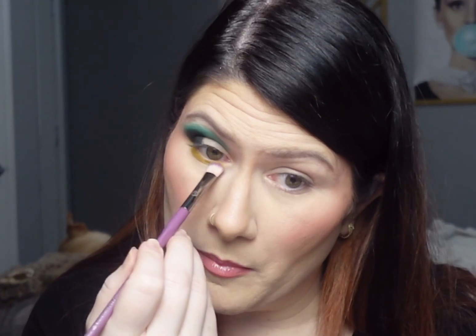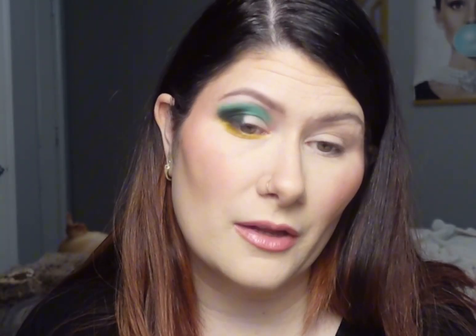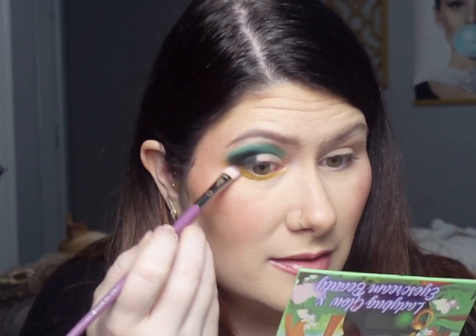With a Game Beauty E02 brush, I'm picking up the shade called Pot of Gold and putting it on my lower lash line, packing it a little for color payoff. Yellows usually don't perform the best over just a skin tone — if you have a darker skin tone, you might want to use a white base to make it really punchy. But I like the color payoff I'm getting, and I'm bringing it across to connect the entire look together.